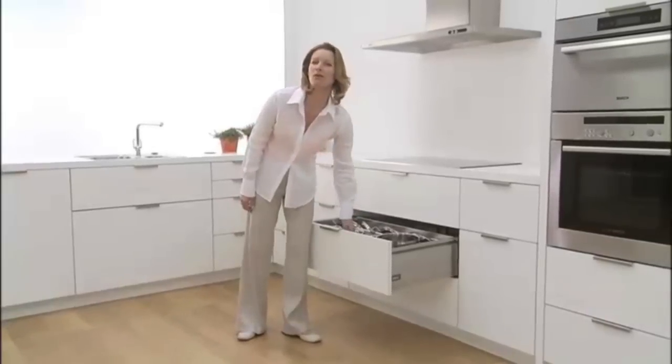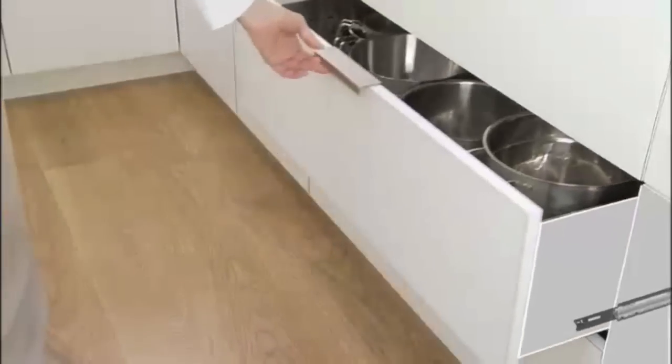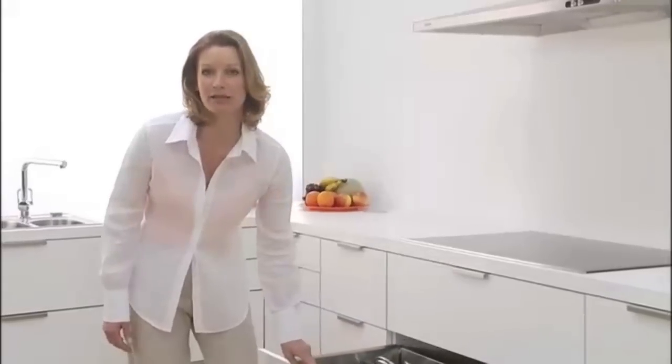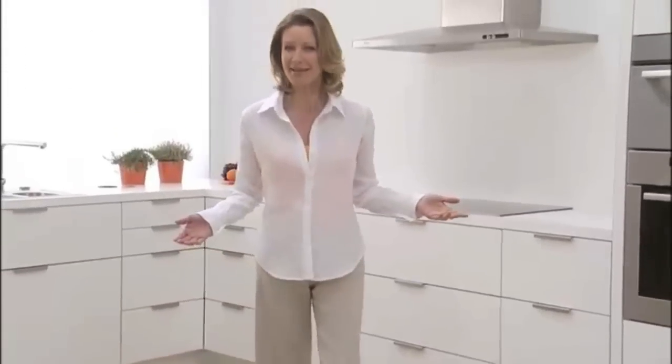Just look at all the technology integrated into a Tandembox. The roller carriage provides unsurpassed running action, and Blue Motion provides silent and effortless closing. Hear that? That's right — you don't hear anything.